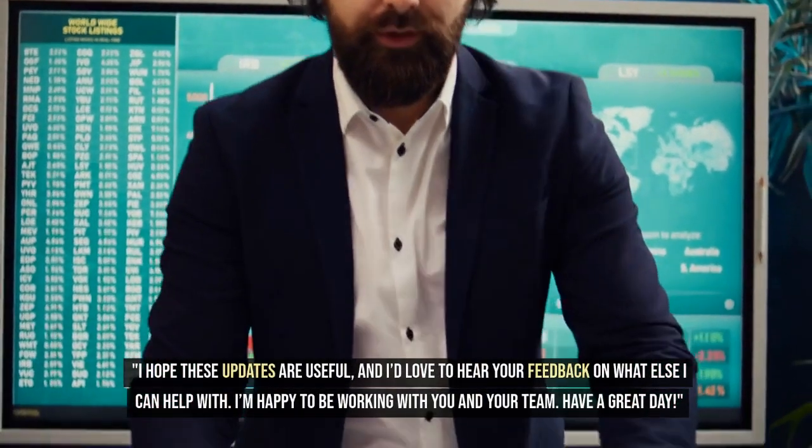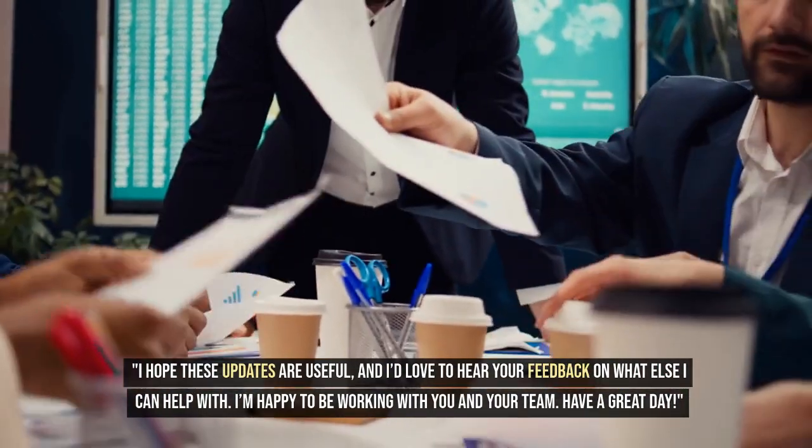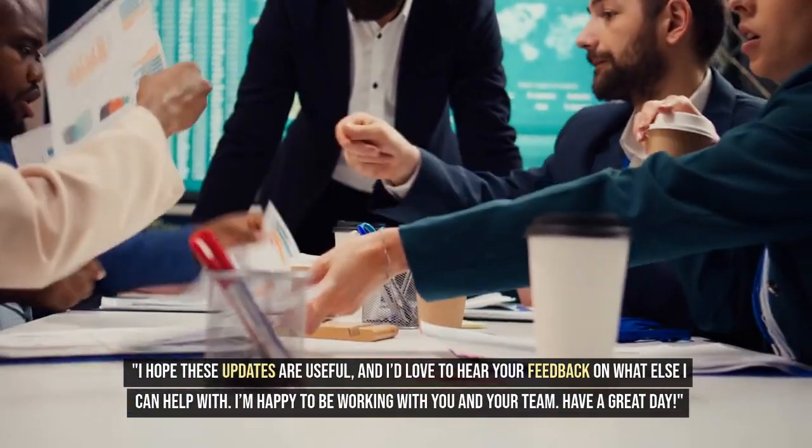6. Introduce a personal touch. I hope these updates are useful and I'd love to hear your feedback on what else I can help with. I'm happy to be working with you and your team. Have a great day.